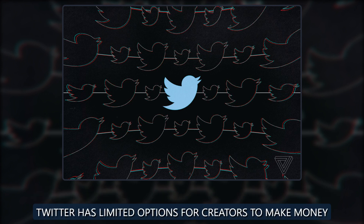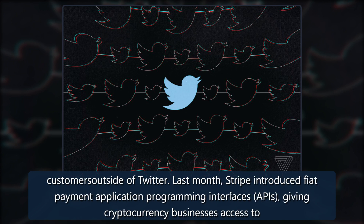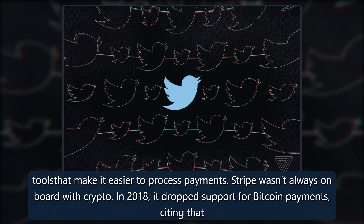Stripe also says it hopes to support crypto payouts in over 120 countries by the end of this year, but it's unclear when it plans on expanding this feature to customers outside of Twitter. Last month, Stripe introduced fiat payment application programming interfaces, APIs, giving cryptocurrency businesses access to tools that make it easier to process payments.